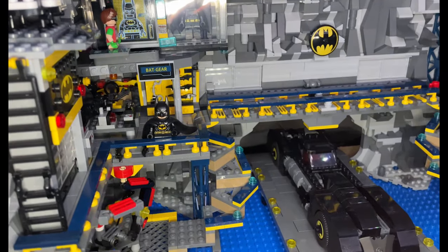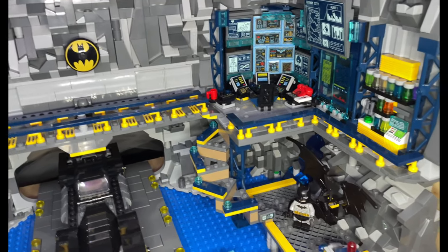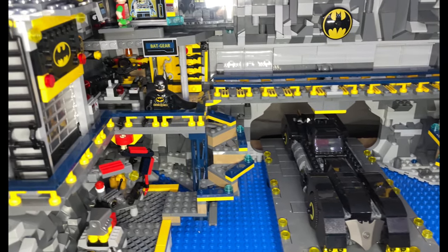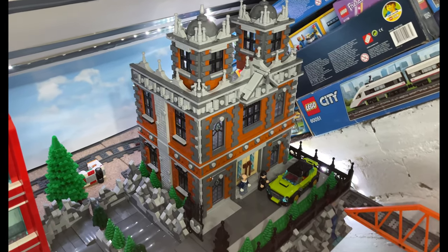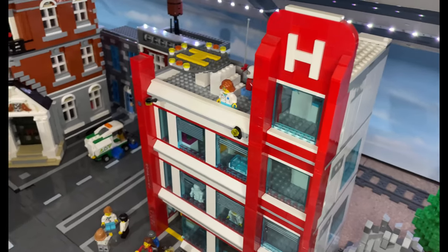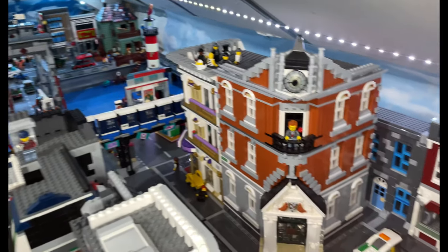...there was a Batcave underneath. I made this about a month ago, and if you want to see it in more detail there's a video under my MOC section on my playlists where I highlight that a little bit more. Really pleased with the way Wayne Manor turned out — it was the gothic style but not too dark and dreary, so very pleased about that.